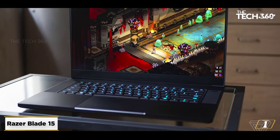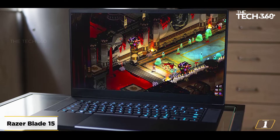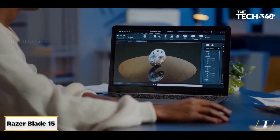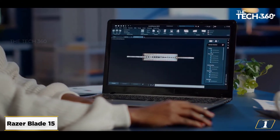Starting at number 1, the Razer Blade 15. This feature-packed device can easily run demanding 3D modeling applications, renderers, and tools without breaking a sweat. The Razer Blade 15 features excellent processing performance and even shelters a pretty decent battery.